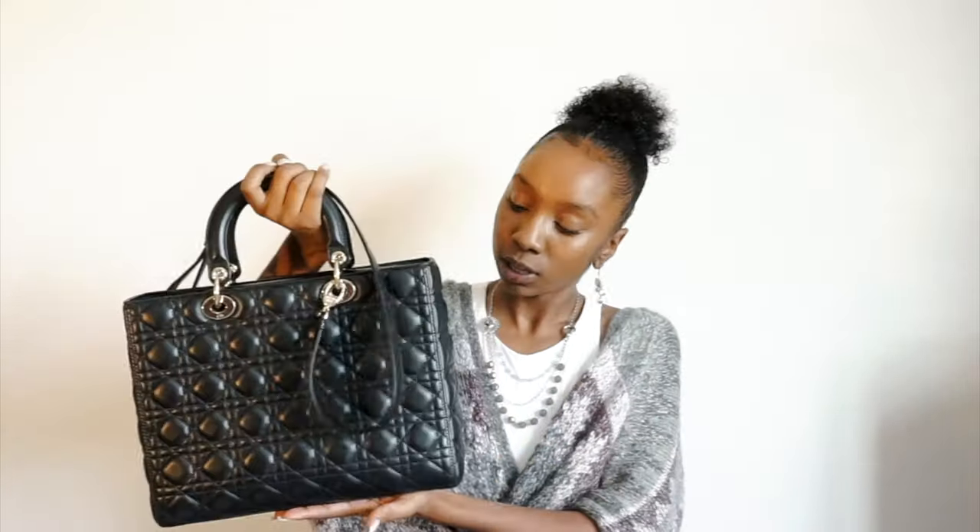It still looks nice — the bags do hold their value and the material holds up well. If you enjoyed this video, please give it a thumbs up. Feel free to check out my previous handbag history video on the Louis Vuitton Alma. If you want to be part of the decision for my next bag, comment below what bag you'd like to see me dive into. I hope I gave you great insight into the history of the Lady Dior that you didn't already know. I love making these handbag history videos because I learn new things too. Subscribe for more fashion and lifestyle videos — I'll see you next time!